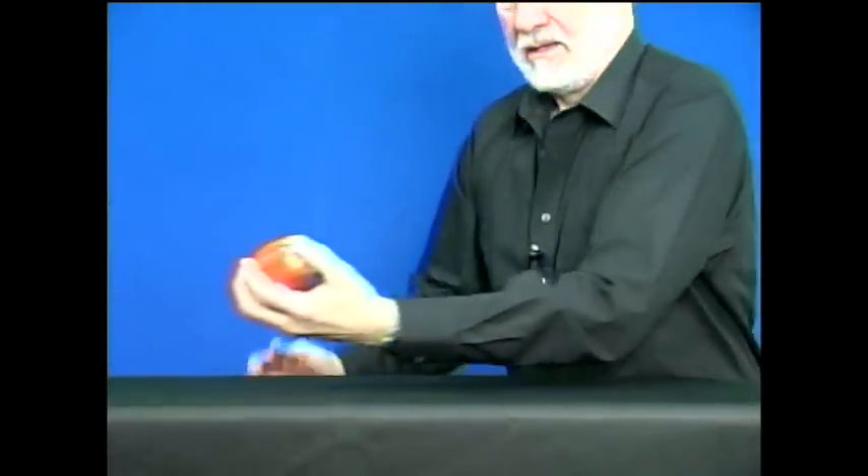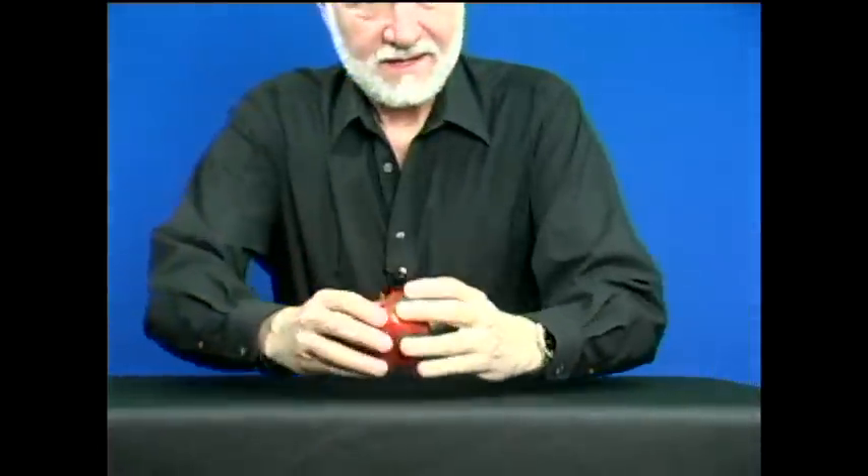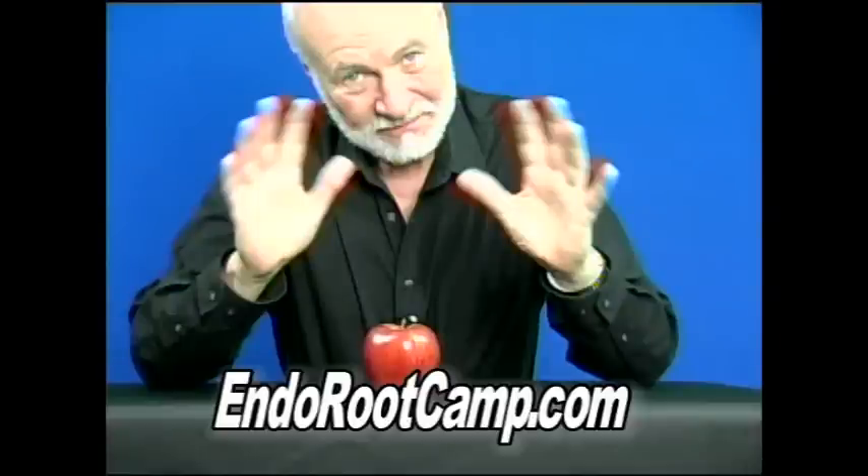Here's a fun illusion you can do at your favorite restaurant. The next time they bring you a stale roll, or you just want to bounce something on the floor that doesn't normally bounce, watch this little trick. I'm going to bounce this on the floor for you right now. Now the secret to that is real simple. To learn the secret to this and other magic tricks in this series, go to endorootcamp.com.